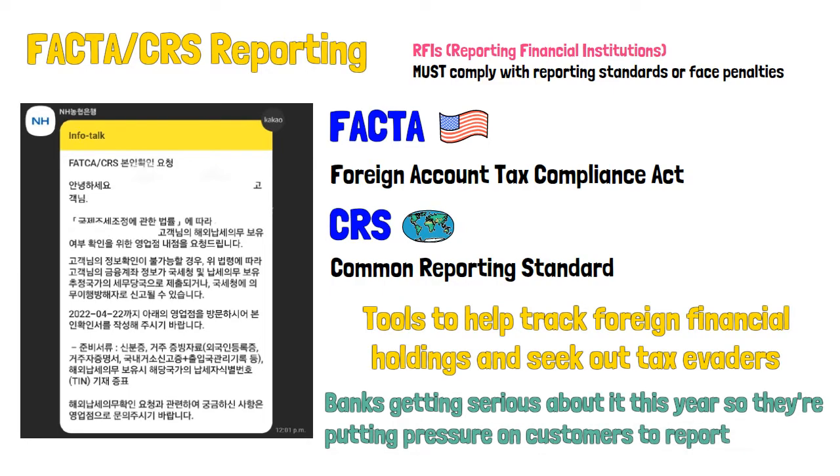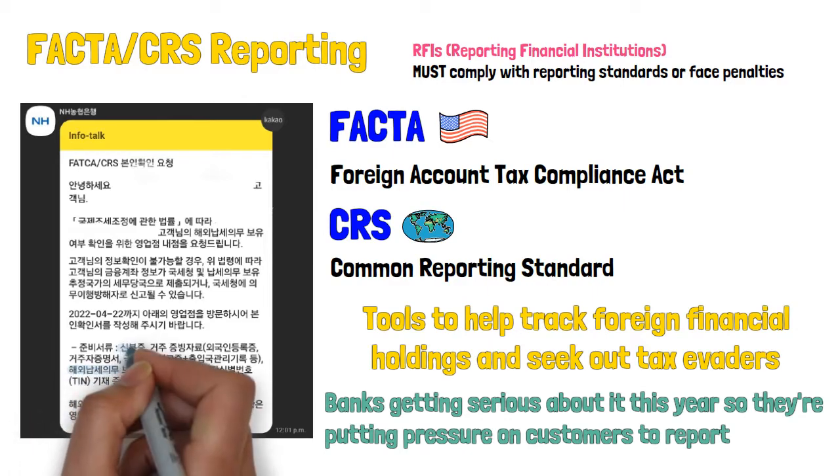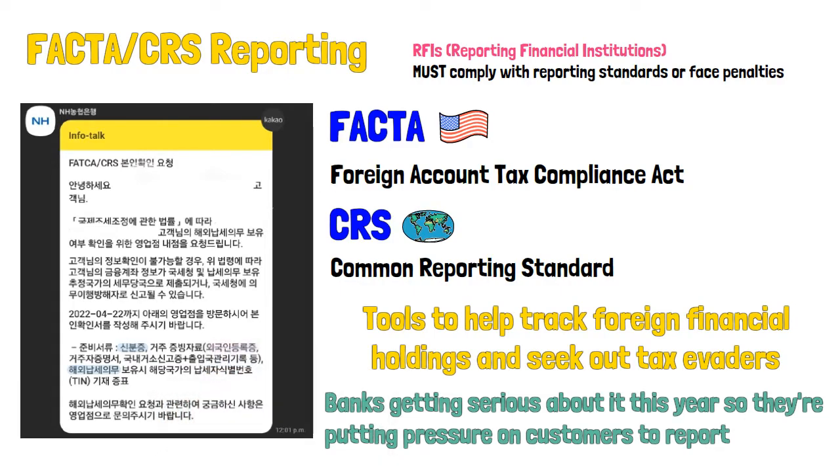What the message actually asks for is an ITN — an international tax number — and personal ID. I believe it's best to bring your passport in addition to your ARC card, because you're going to need your ARC card if you have one.